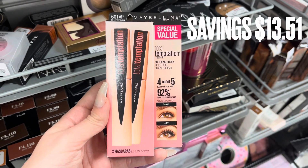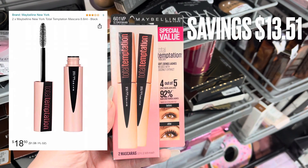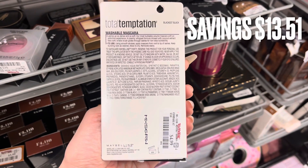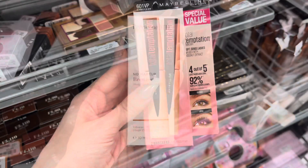Next we have some Maybelline. This is the Total Temptation 2-Pack Mascara. On Amazon this 2-pack is $18.50, but it was only $4.99 here at TJ Maxx — a savings of $13.51.